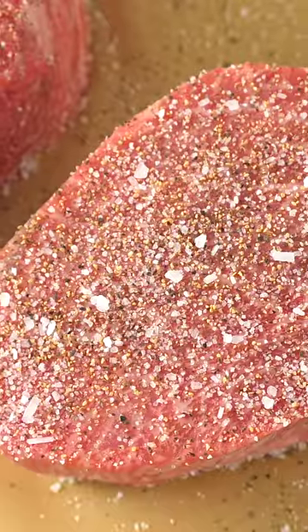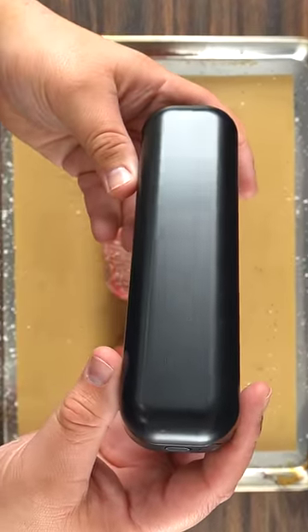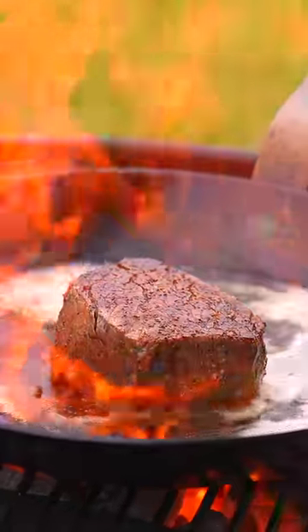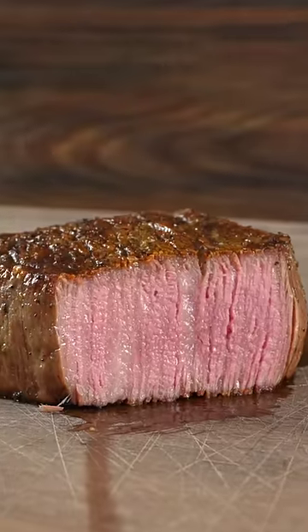I kept the seasoning real simple because the next important thing is to cook it to perfection, and for that I chose to use my Chef IQ smart thermometer — it will ensure perfection. First I put a nice sear, then I went ahead and flambéed it with Japanese whiskey. Then I inserted my thermometers and cooked it in indirect heat. In the end I was left with a perfect steak.